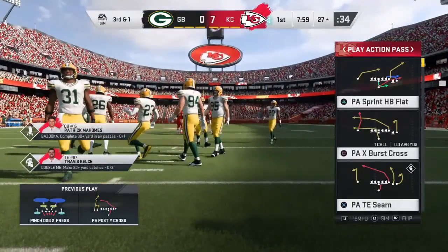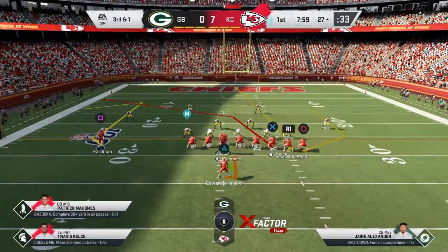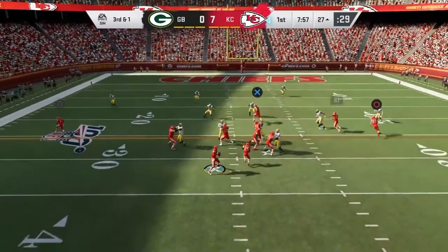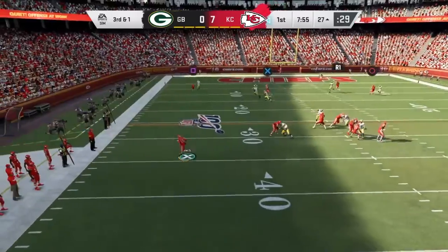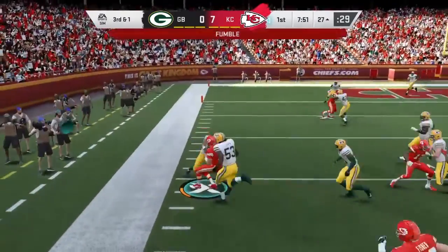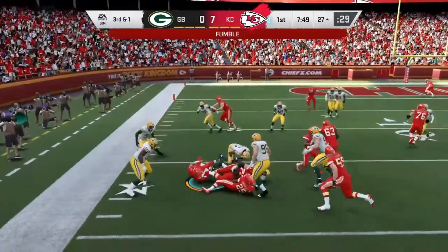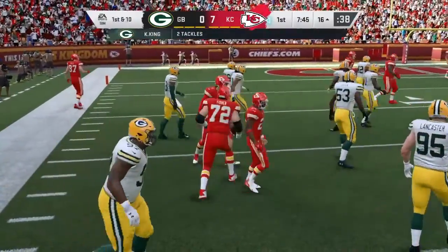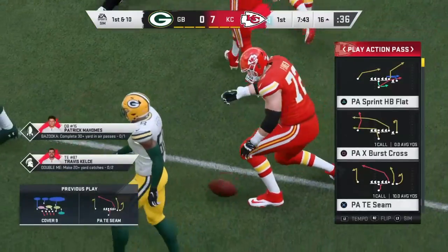A second down throw for the end zone, but it's incomplete. They tried to throw on second down — unsuccessful. Now it's third and one. Rolling to his left, he may try and run for it, but the ball's out. And this is going to result in another first down, as the tackle is made at the Packers' 16.